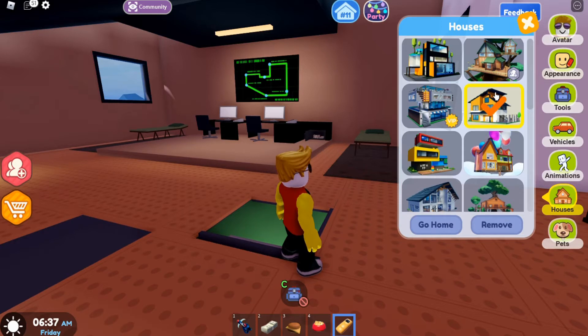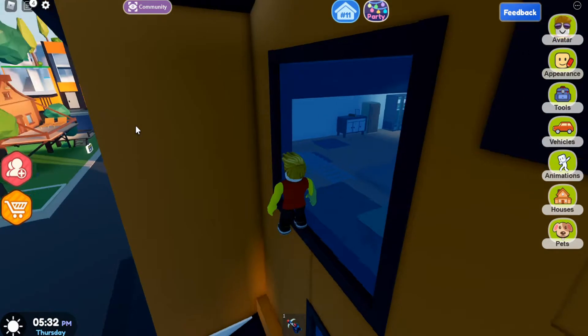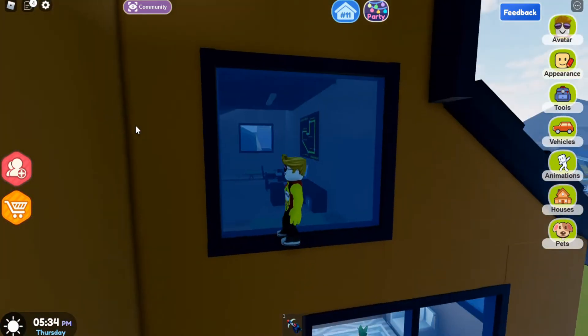If you look at the orange house, there is the attic in it. Today we will be showing you how to get in that secret attic. If you look in the window, that is where the secret attic is.